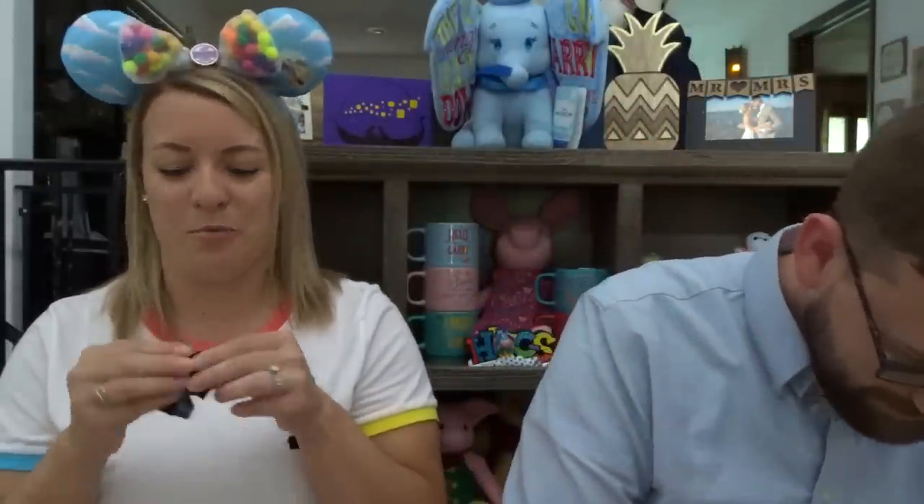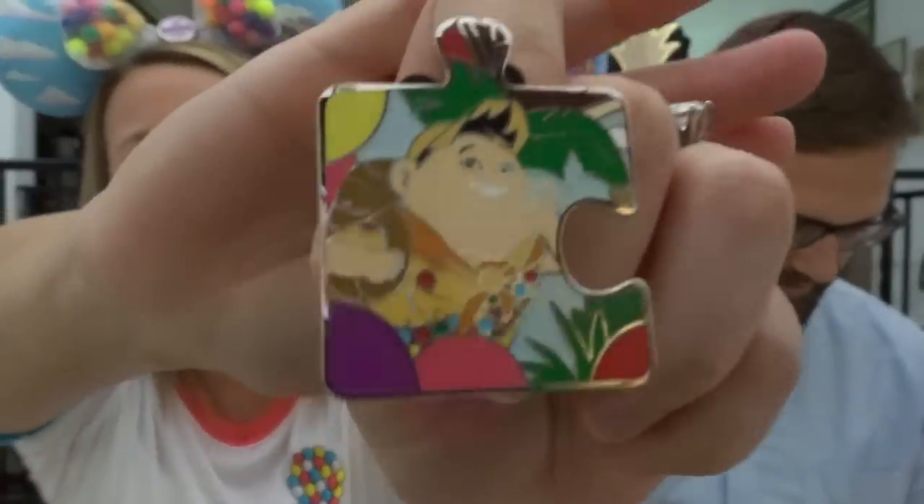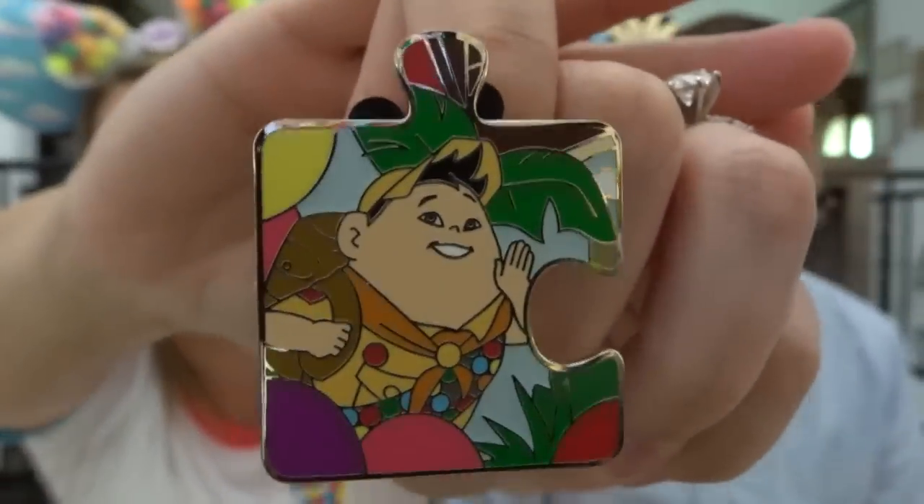Hoping for no doubles. And we don't have a double — we have Russell! Perfect. We have a Carl and we have a Russell. Let's try to start putting it together. Those two go together — so we have two that already connect.